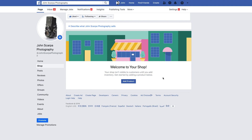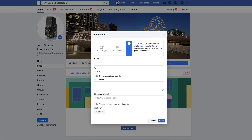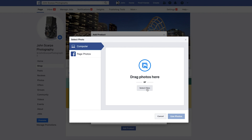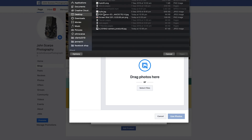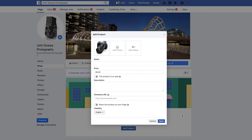At this stage we don't have any products, so the first thing you want to do is go in and add some products. Towards the bottom of the screen there's an Add Product menu item — select that and here you can go in and add photos. You can add either a single photo or multiple photos, select the files or drag them into the central area, and select Use Photos.